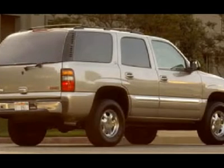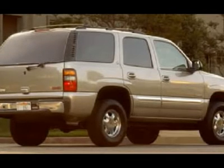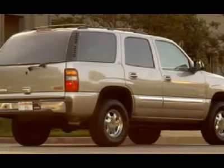Fog lights, tinted windows, factory floor mats, roof rack, air, cruise control, tilt, power locks, power windows. This SUV is eligible for a parts and service agreement.